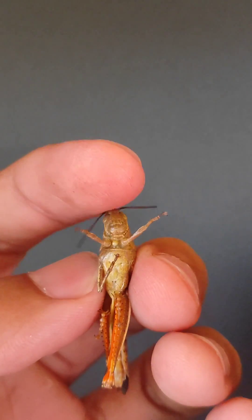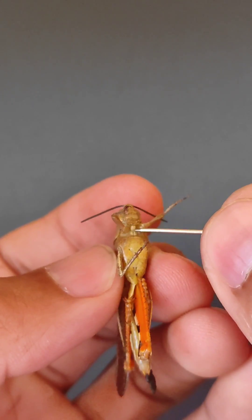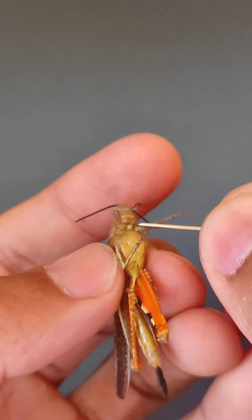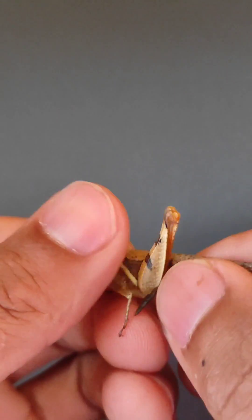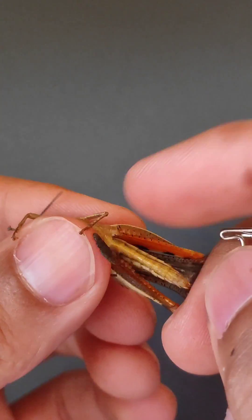We call this a spur-throated grasshopper because it has a spur here at its throat. So we name this a spur-throated grasshopper — interesting!